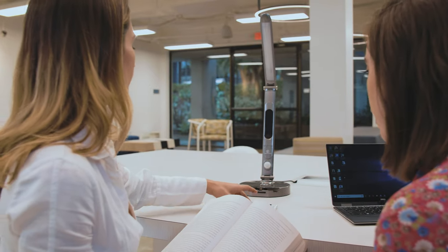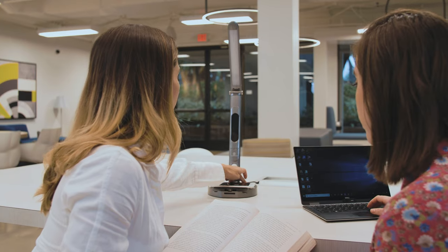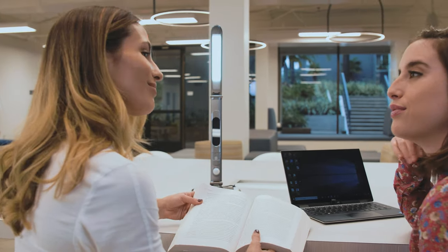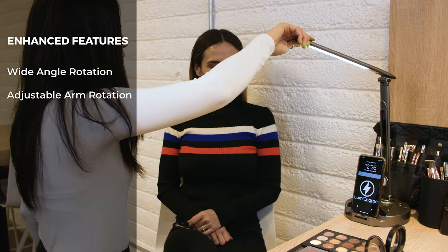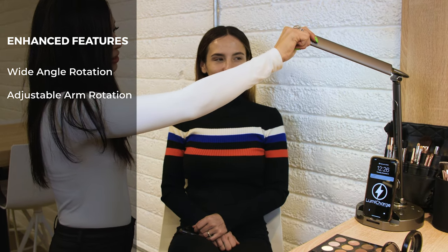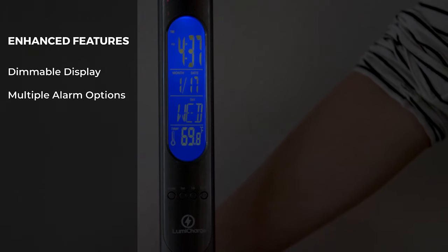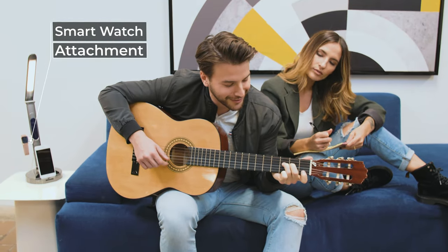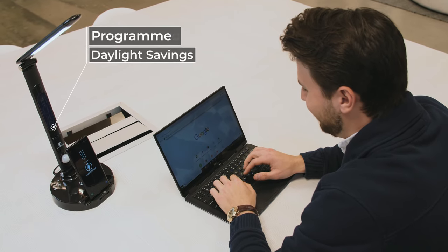The magic of this LED smart lamp begins with its innovative mechanism. Based on our customers' recommendations, we have added and enhanced the following features in LumiCharge 2: wide-angle arm rotation and an adjustable upper arm rotation to maximize area coverage from LED light, an enhanced dimmable display with multiple alarm options, attachment features for smartwatches, and the most requested feature — pre-programmed daylight savings.